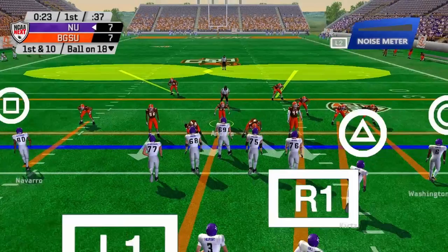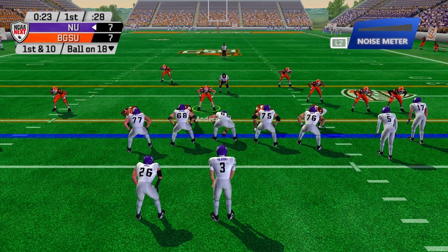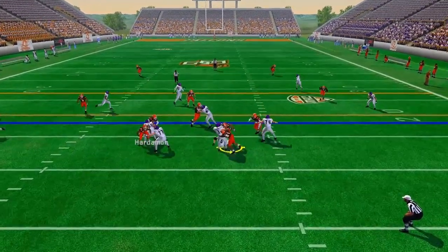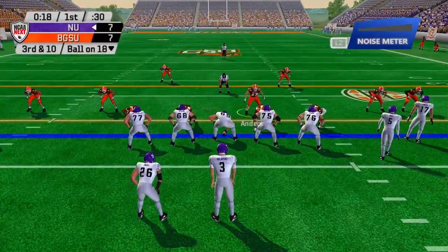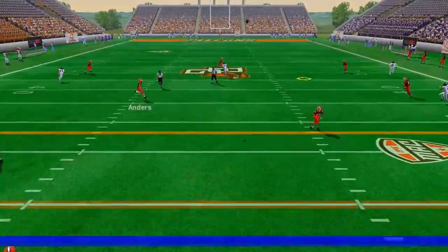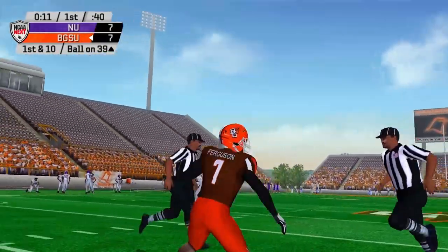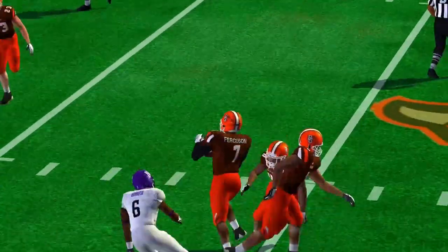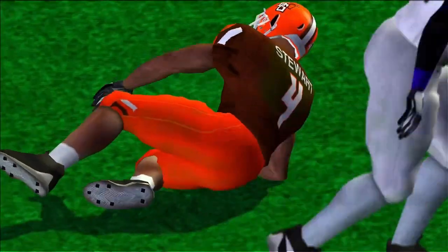They ran the ball on us out of shotgun formation last drive — we've got to be better about defending that. They've got four receivers; it's just hard to defend. Passing it out to the right — incomplete pass. Pass batted down — we've got pressure on the quarterback with the blitz. Quick third and ten — big play. We take it off Ferguson! First interception of the year. Not a very good pass by Helensky — he felt the pressure and got rid of it, but there's only Bowling Green jerseys in the area, and we take advantage.